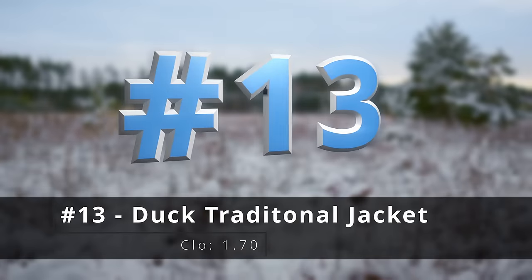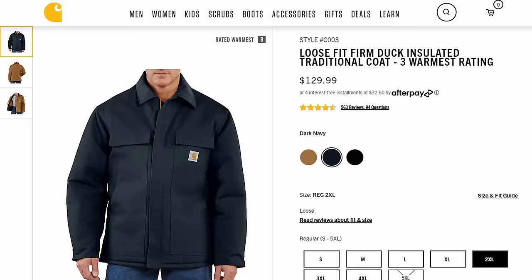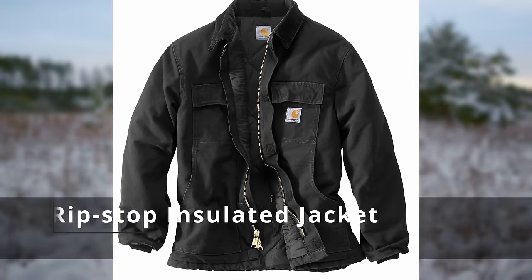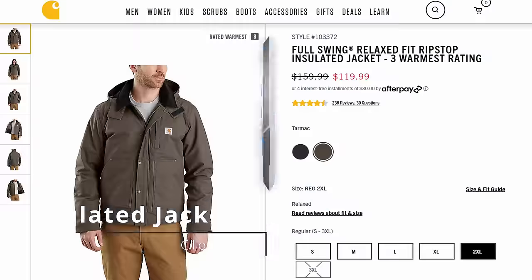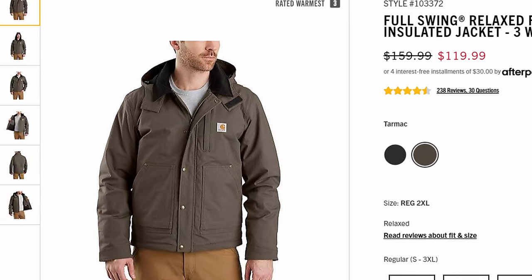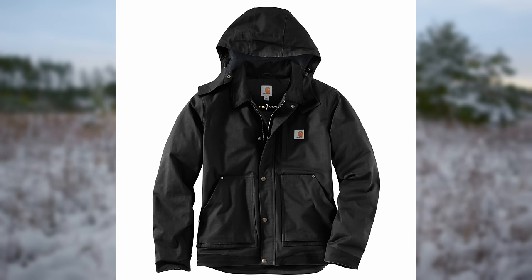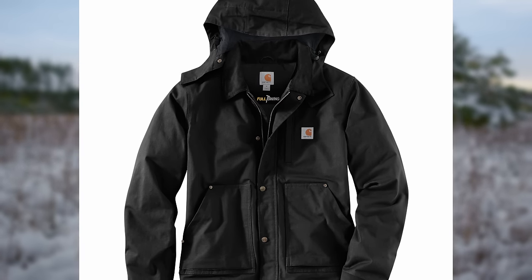Number thirteen, the Duck traditional jacket — heavyweight firm hand duck, which everybody knows Carhartt from. Even when you look at this picture, it looks like the jacket is wearing him. This is one jacket that I have never seen in the wild. Number fourteen, the full swing ripstop insulated jacket. Made out of stretch ripstop, quilted for extra warmth, reinforced with Cordura fabric at the cuff and hem for durability. This used to be known as the full swing steel jacket.